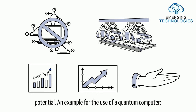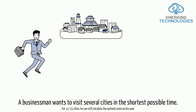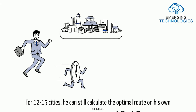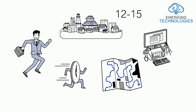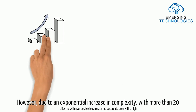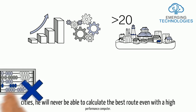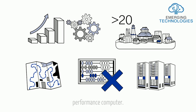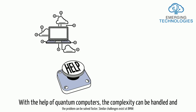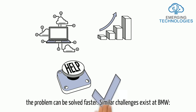An example for the use of a quantum computer: a businessman wants to visit several cities in the shortest possible time. For 12 to 15 cities, he can still calculate the optimal route on his own computer. However, due to an exponential increase in complexity with more than 20 cities, he will never be able to calculate the best route even with a high-performance computer. With the help of quantum computers, the complexity can be handled and the problem can be solved faster.